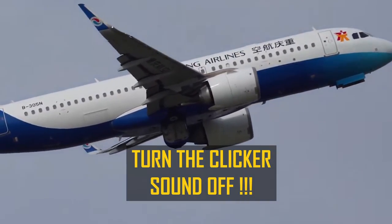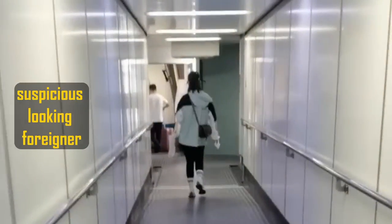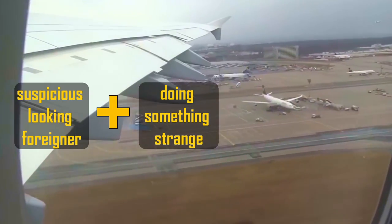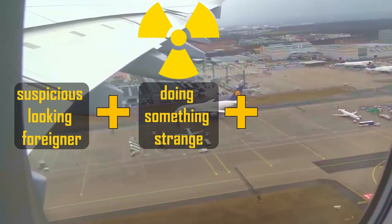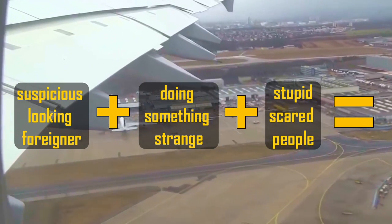But why bother? What is the worst that could possibly happen? A sole foreigner on a domestic Chinese flight stands out like a sore thumb, furtively operating a strange-looking device that has the internationally recognized symbol for a radiation hazard printed right on the front of it. Add in the effect of nervous passengers, and you can just imagine the possible result.